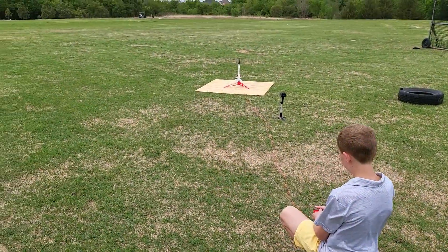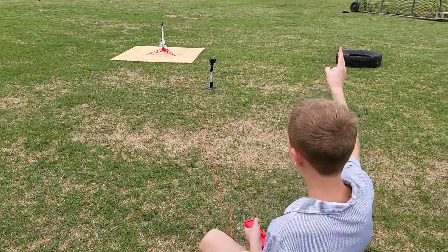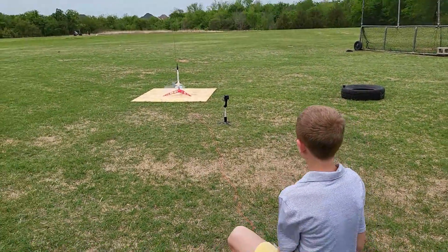Let's do our countdown. Ready? 5, 4, 3, 2, 1. Blast off!